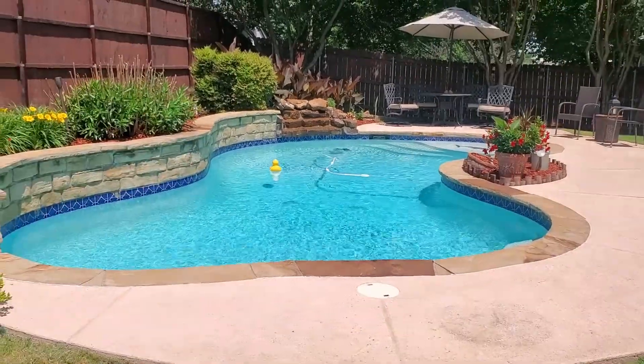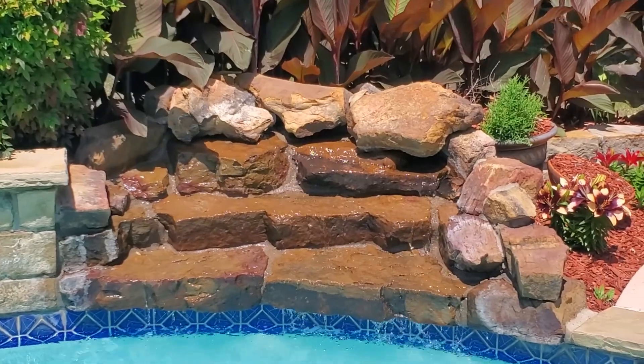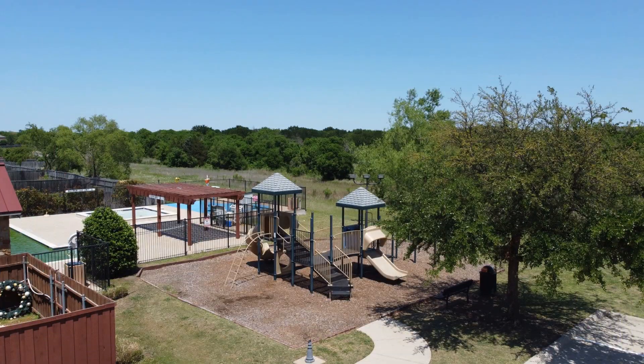Outside, you'll find plenty of Texas summer fun with your own backyard swimming pool. The pool also offers the soothing sound of a nearby waterfall, and the surrounding deck has plenty of room for a relaxing outside breakfast or dinner. The neighborhood's community pool and playground are located nearby.